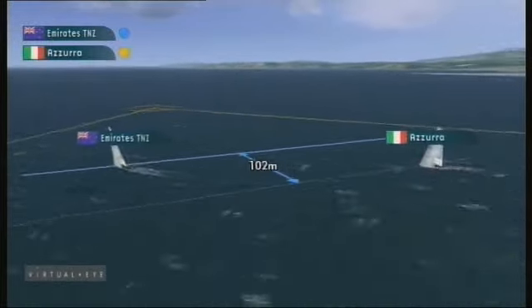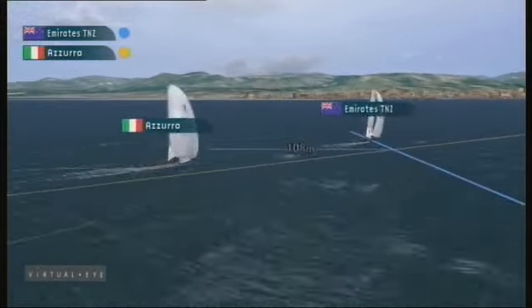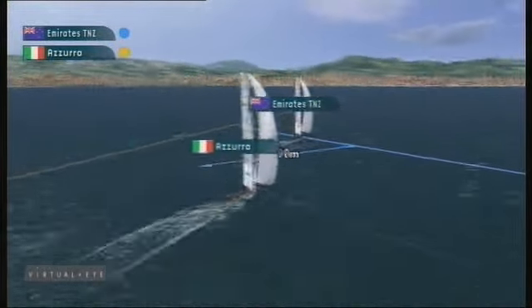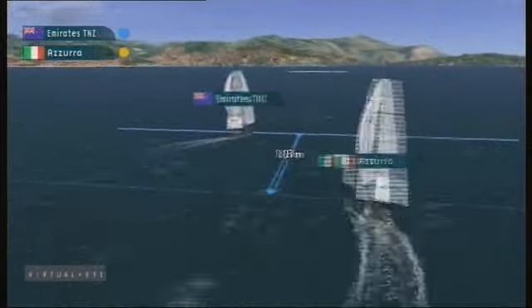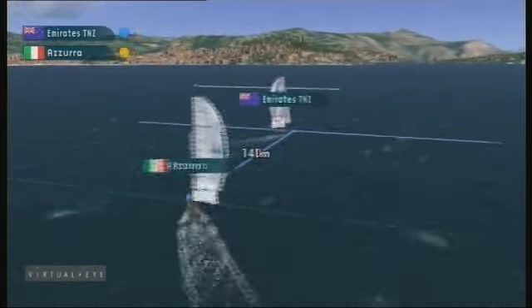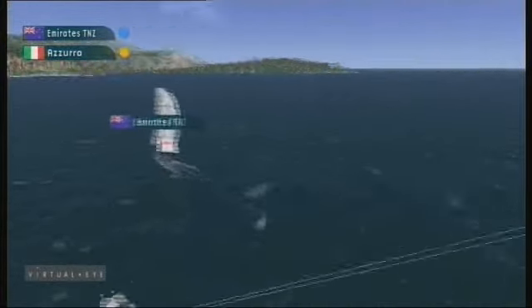Ray Davies just keeping in phase, a nice tight cover over the Italians. The Kiwis came right out to the port lay line — bear away set, tidy hoist. That four boat length advantage was maintained by Emirates Team New Zealand, and it was that crucial period in the pre-start that gave the New Zealanders the advantage to take this one out over Azura.